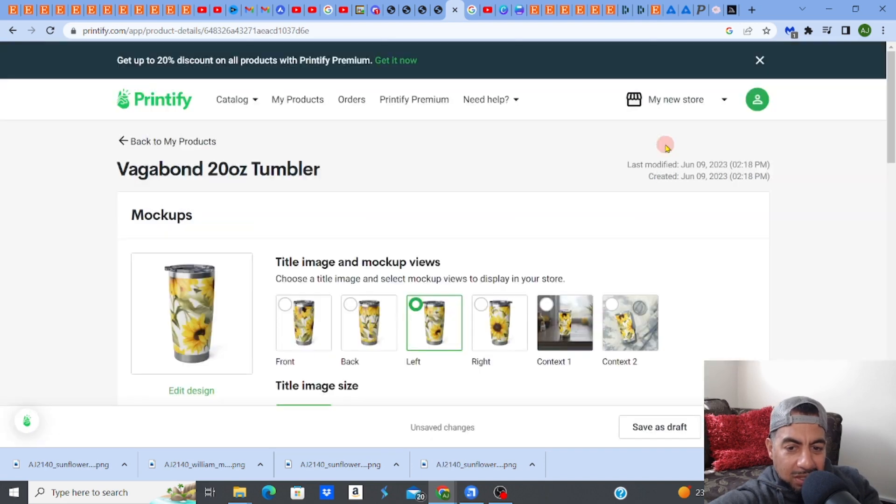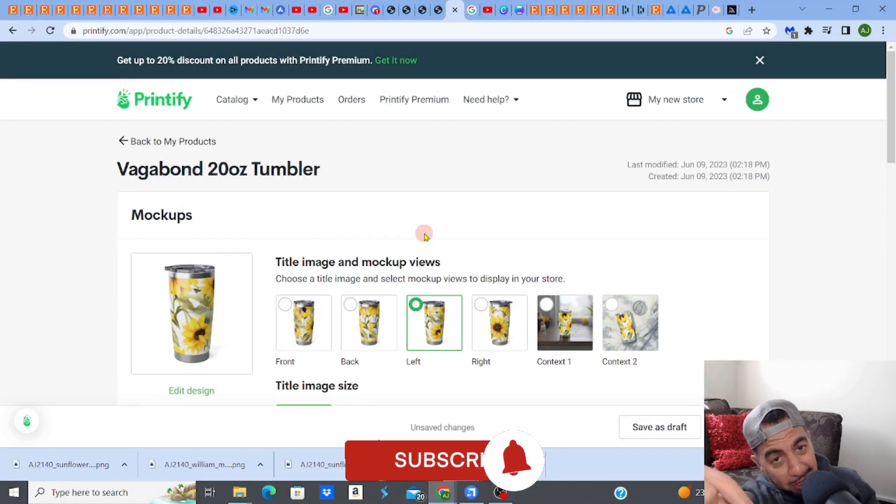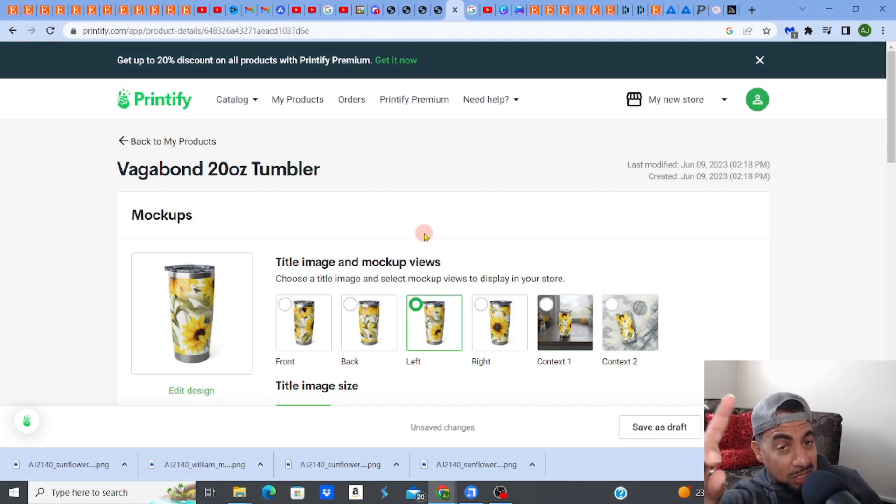That's how you sell tumbler designs — not just as digital product wraps but also as print-on-demand tumblers through Printify. Hope you liked the video. Hit like, subscribe, smash the notification bell, check out all the links in the description, and don't forget I have more videos on tumbler design, patterns, and lots of other fantastic niches in my playlist.